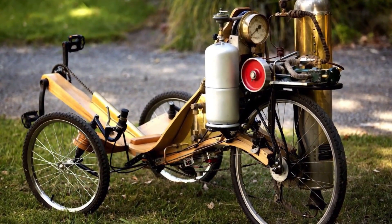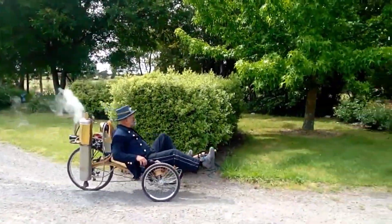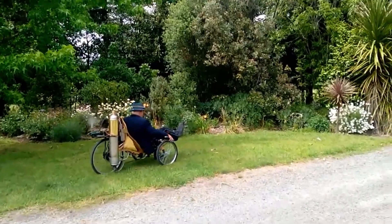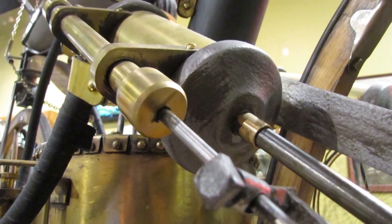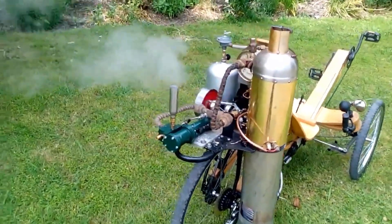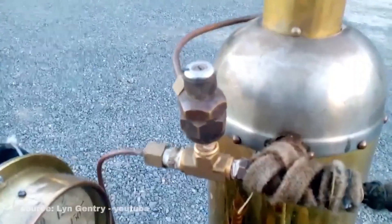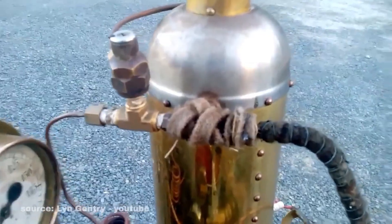At the heart of the bike lies a copper boiler capable of holding up to six liters of water. As the boiler heats, steam builds pressure and drives the engine mounted at the rear. This steam engine powers a system of pumps and valves, creating the force needed to propel the bicycle forward. To start, the rider gives a little manual pedaling, but once the engine engages, the bike glides almost effortlessly down the road, showcasing the surprising efficiency of steam power.